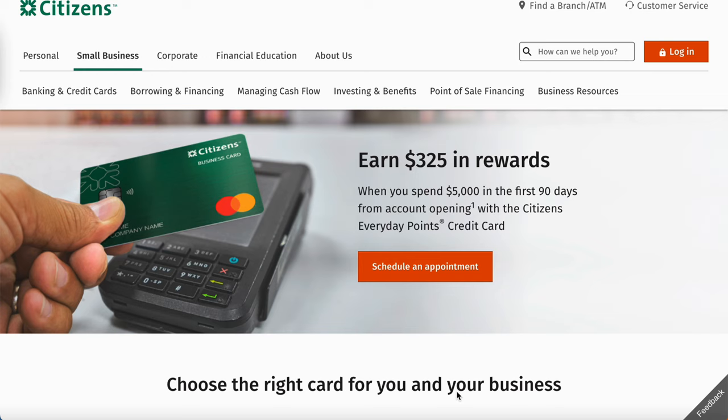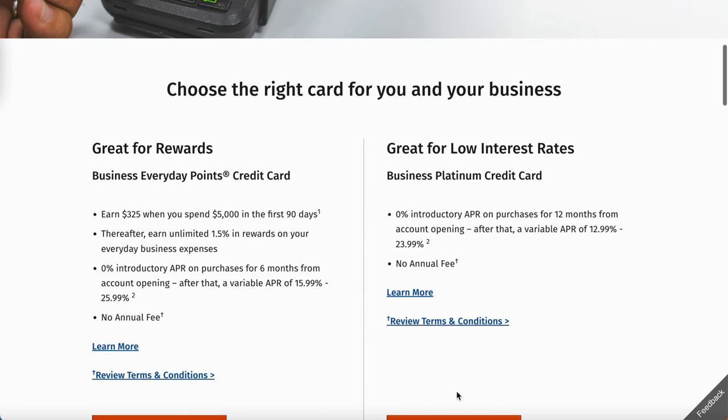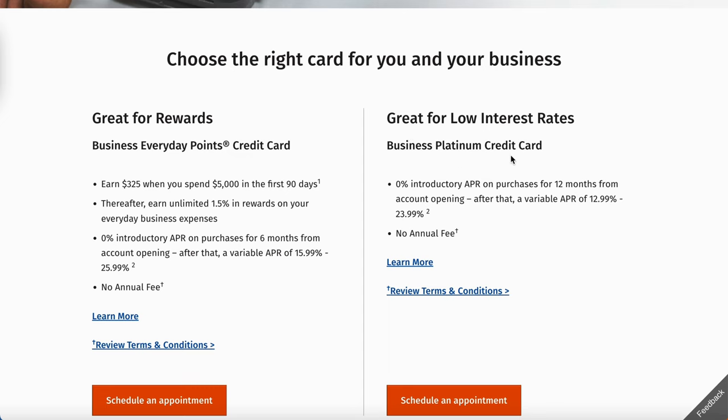Do the work, stay focused. Just to let you know, the underwriter for this bank is called Foundation — Foundation has been around for a little bit. Anytime you apply for any of these credit cards, they will send you a letter saying if you're approved or not. We're going to scroll right down here and you'll see the different cards they have — great for rewards, business everyday points credit card, and the business platinum credit card.